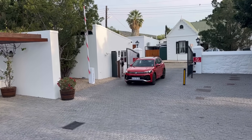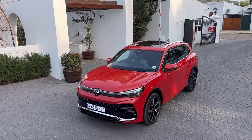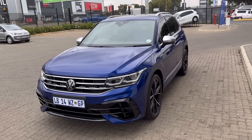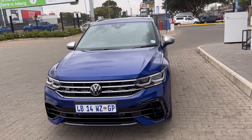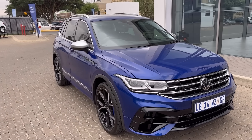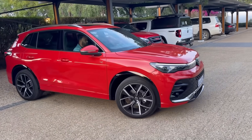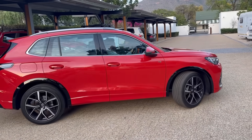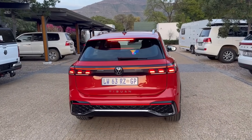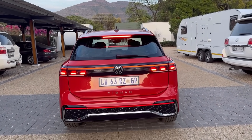The new Tiguan's interior is undeniably better than the outgoing model, but the exterior is a bit of a debate. I really like the look of the outgoing model — it has defined lines, looks bold, edgy, and tough. The new one looks like a smooth aerodynamic electric car that just happens to have an engine. Let me know in the comments which you prefer — old Tiguan or new.